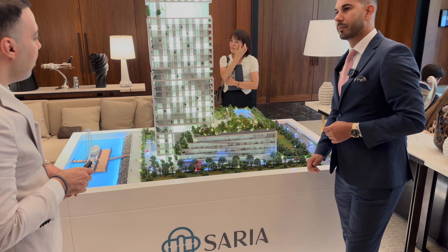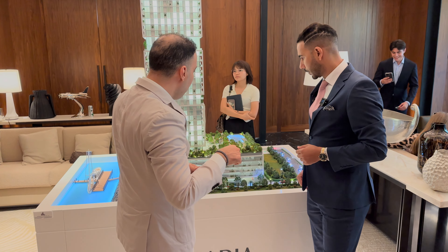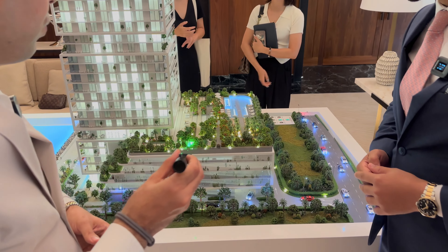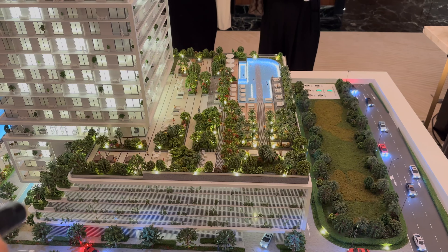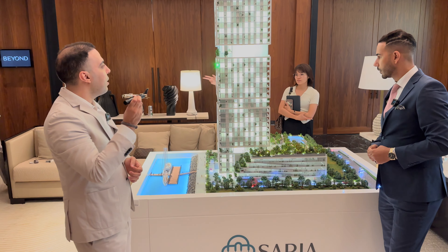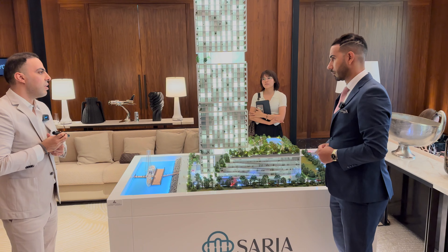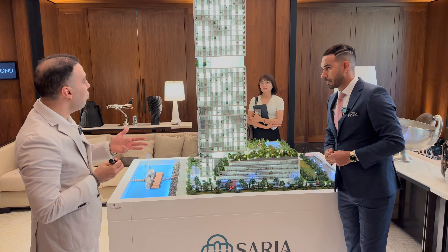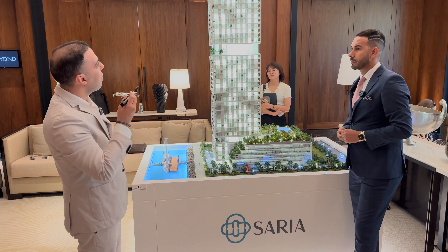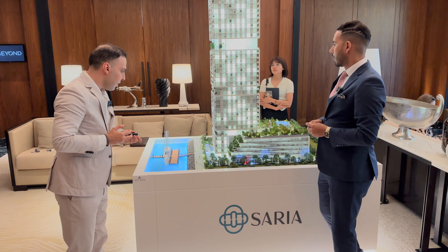The building configuration is Ground plus 38 floors, with a ground floor and four podium levels. The main amenities are on the podium level: a nearly Olympic-size pool, unique landscaping, barbecue and outdoor seating areas, and a 3,200-square-foot gym directly overlooking the sea. There is also a second indoor pool on the 20th floor. Unit types include one, two, three, and four-bedroom apartments, with four-bedroom penthouses at the top featuring a rooftop sky garden.